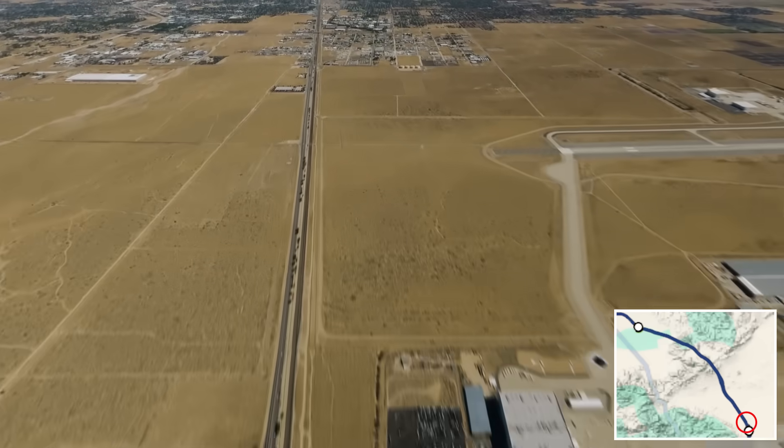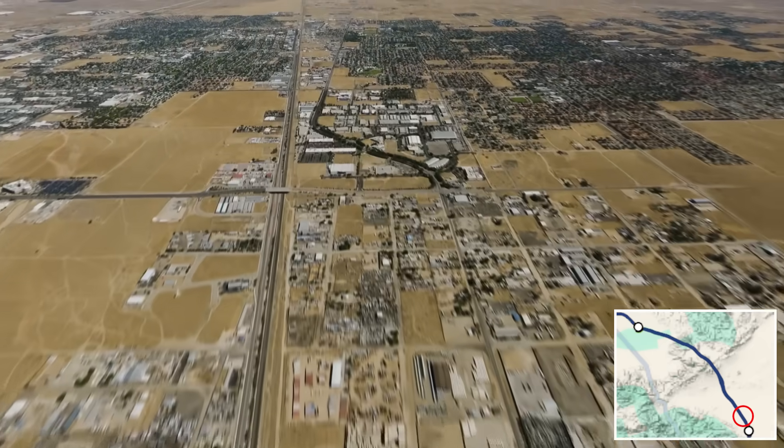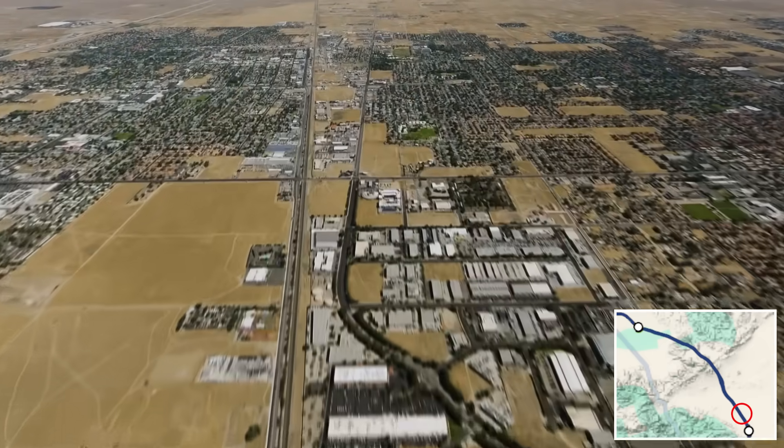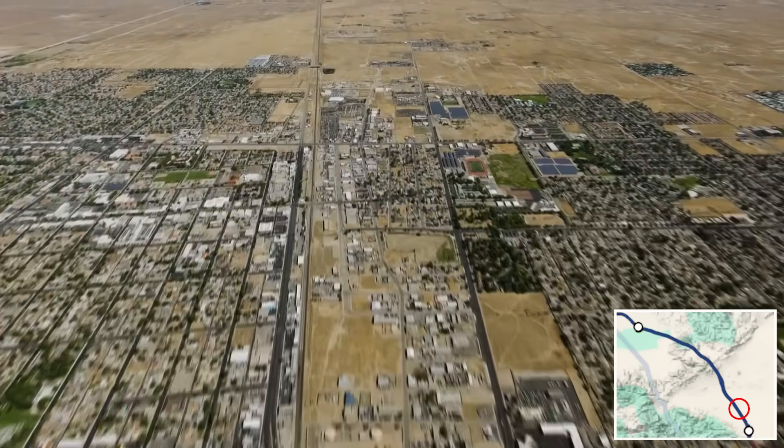Now let's head northwest on the Palmdale to Bakersfield section. This 80-mile stretch will connect the two cities in about 25 minutes travel time by initially crossing above ground through the Mojave Desert.